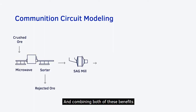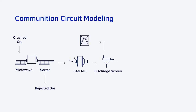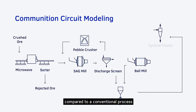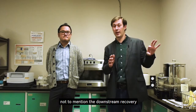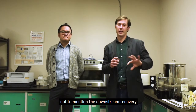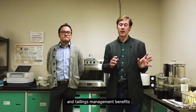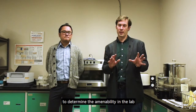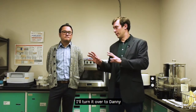Combining both of these benefits, we've seen ores that have required overall 50% less energy compared to a conventional process, not to mention the downstream recovery and tailings management benefits. To describe what we do to determine the amenability in the lab, I'll turn it over to Danny.